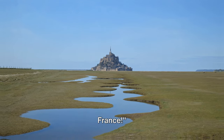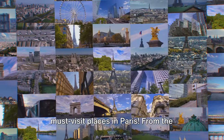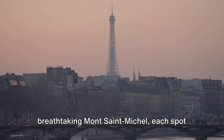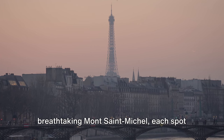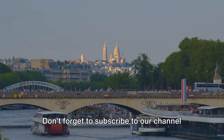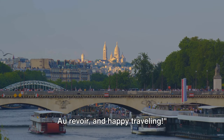Truly, the jewel in the crown of France. And there you have it — the top 10 must-visit places in Paris. From the enigmatic Saint-Chapelle to the breathtaking Mont Saint-Michel, each spot offers a unique piece of the Parisian puzzle. Don't forget to subscribe to our channel for more exciting travel content. Au revoir and happy traveling!